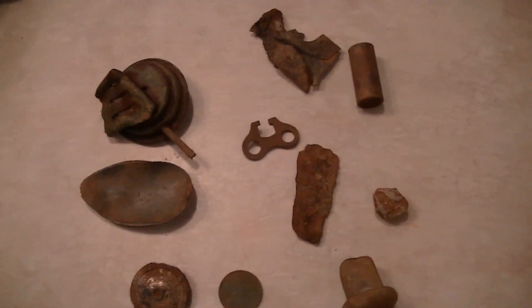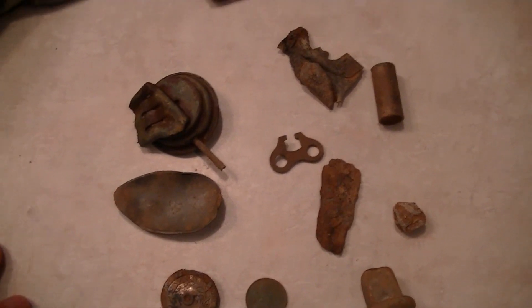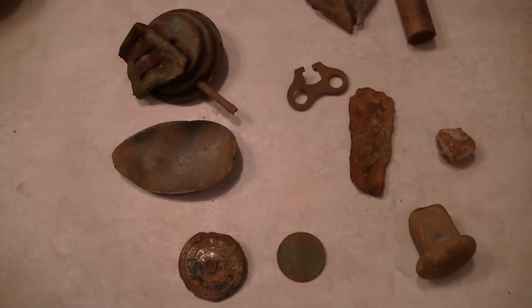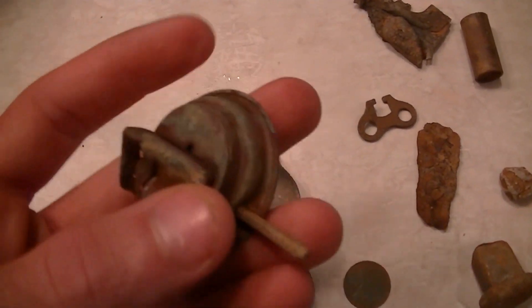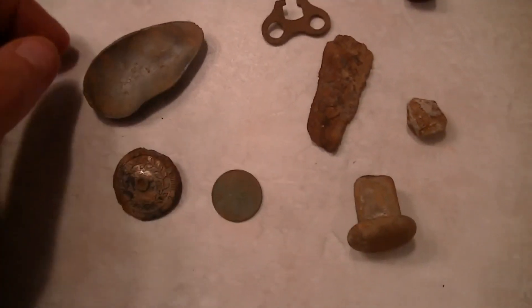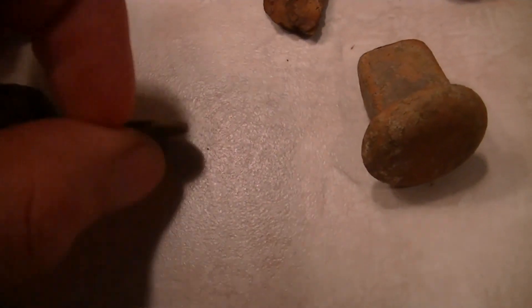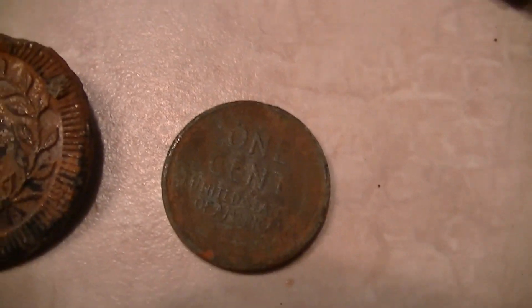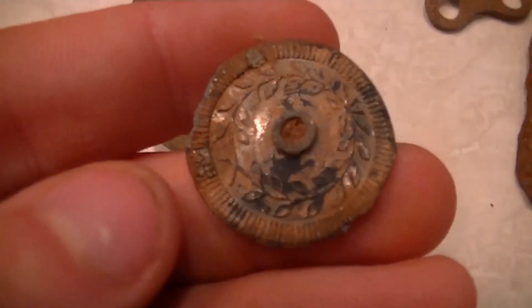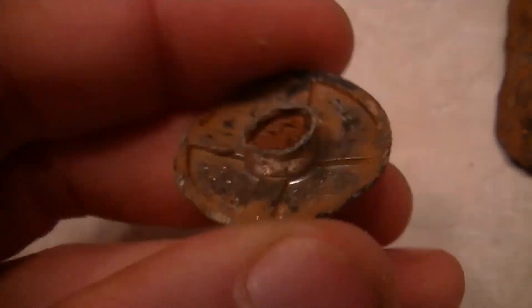Here's all my finds from today. I only stayed out an hour and 30 minutes, but I've been to that spot hundreds of times and it still produces with the AT Pro — it's a killer machine, especially around house sites. You can get in between the iron and find all kinds of stuff. I found a lantern part, and the wheat penny from 1909 — the first year they made them — so that's a great wheat penny find. I also found a weird object with what looks like writing on the back.